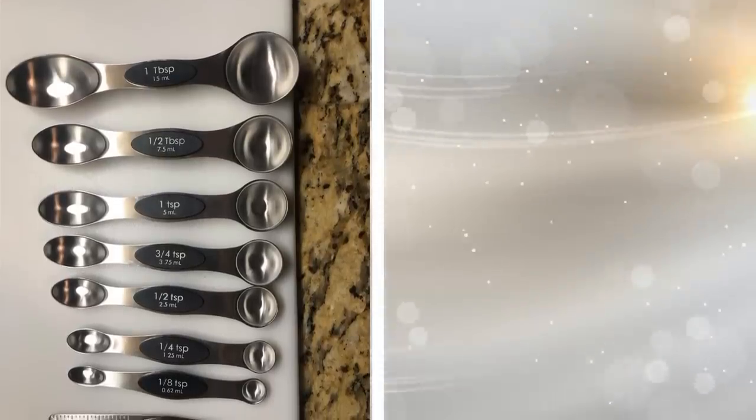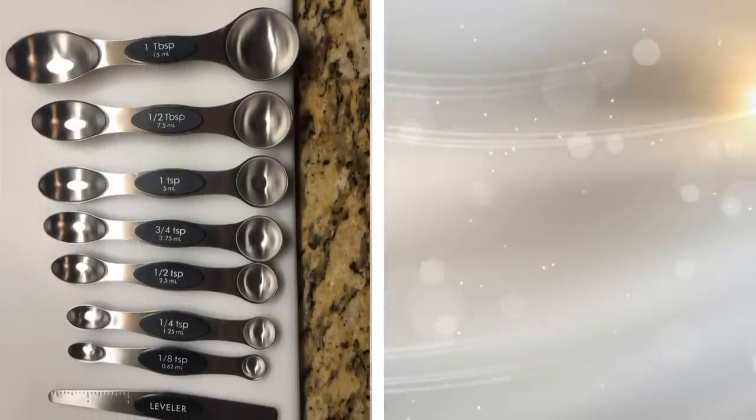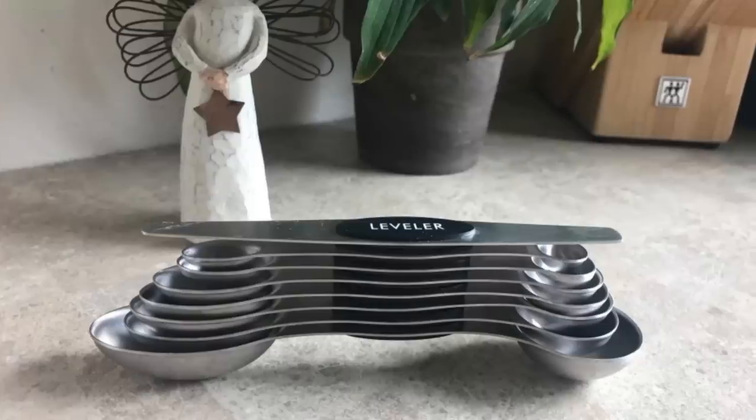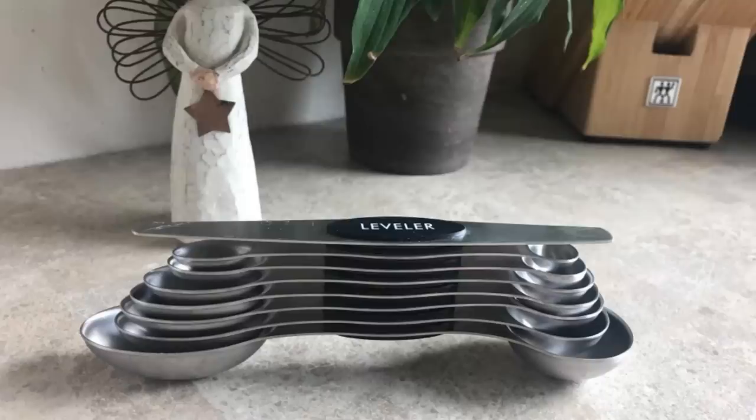4. These magnetic stackable measuring spoons remain organized against each other when you are not using them. They can be stored easily and won't get lost since they are magnetic. You will then be able to pull whichever one you need away from the stack and use it for whatever tasty meal you are making.